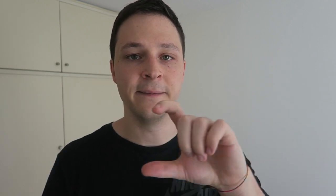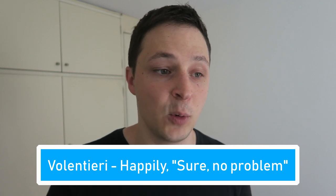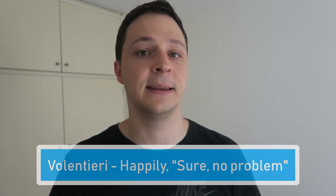The third word is 'volontieri,' which means 'I'd be happy to' or 'I would do this happily.' For example, if someone asks a favor of you, you can respond 'volontieri' — I'd be happy to, I would do it willingly. Or if someone makes you an offer, like 'would you like some caffè? — vorresti un caffè?' you could say 'volontieri,' meaning 'sure, that'd be a pleasure.' Think about the word 'voluntarily' — that's kind of what it means. Volontieri is a great word.